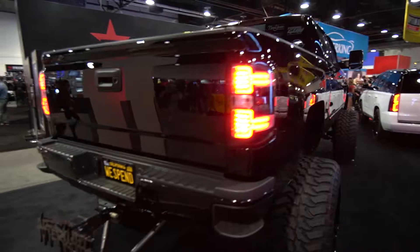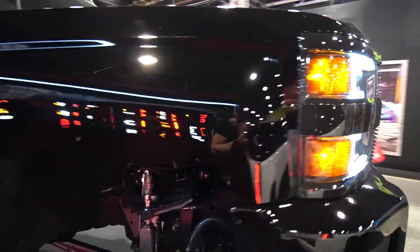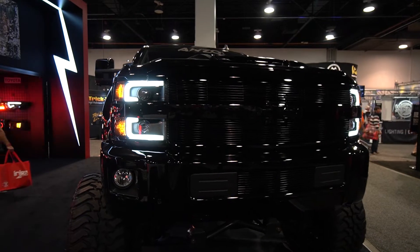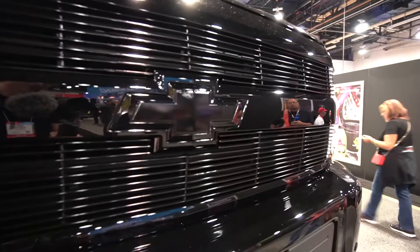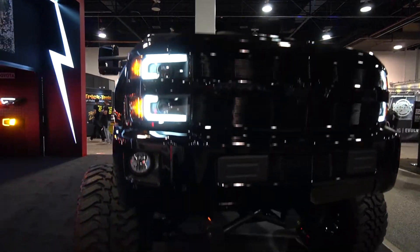He has the Enzo tail lights and the Enzo headlights as well — some pretty good-looking headlights. Outside it looks like he has the billet grille, everything is paint-matched, everything is blacked out. I love the blacked-out look of a black truck — it is one of my favorites.